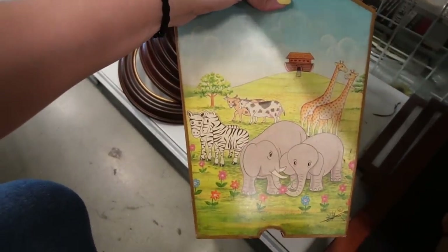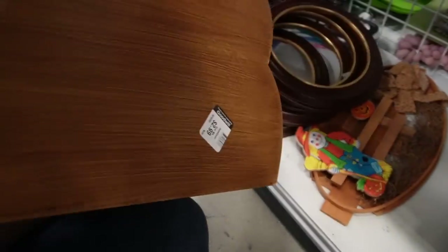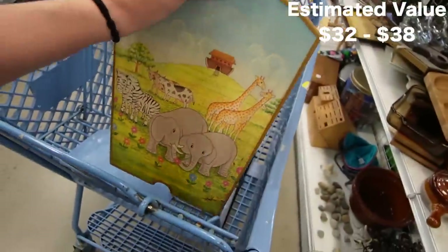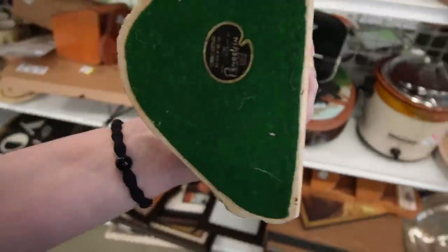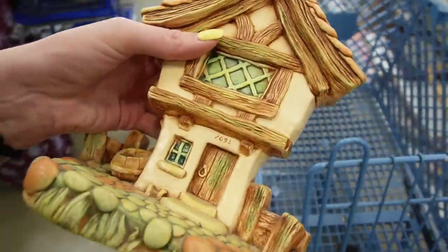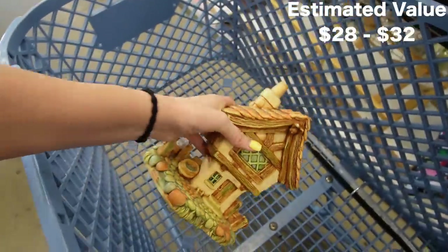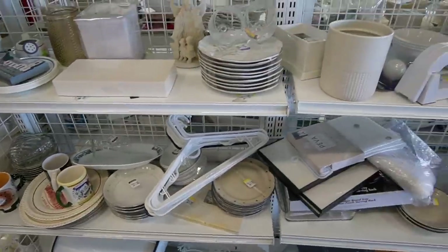I noticed this on the bottom shelf — it's made in Thailand, I guess it's a Noah's Ark design. It's in pretty decent shape, it's $2.99. We have a box that would fit in so I think I'm gonna grab that. This looks like it could be a Pendlefin rabbit — look at that, $1.99 for all the little Pendlefin rabbits. There's a little bit of a chip up there but I think I'll grab that.